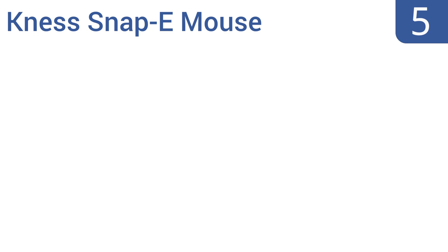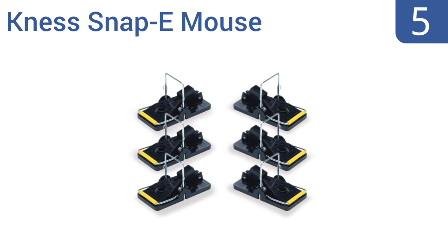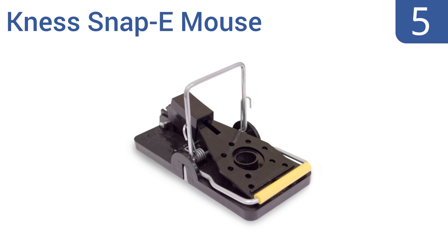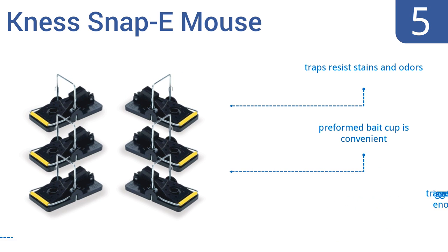At number 5, the Ness Snappy Mouse Pack is both a smart and affordable choice in circumstances where you may have a mouse infestation in multiple areas around your property. The traps deliver a durable polystyrene and steel construction, making them a relatively sturdy option. The traps resist stain and odors and the preformed bait cup is convenient, but the triggers are not sensitive enough.